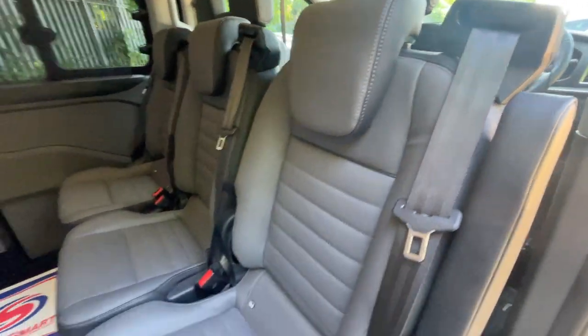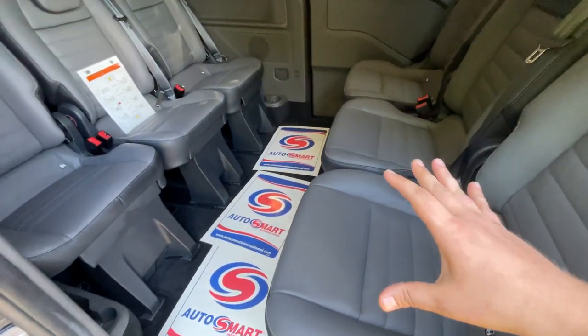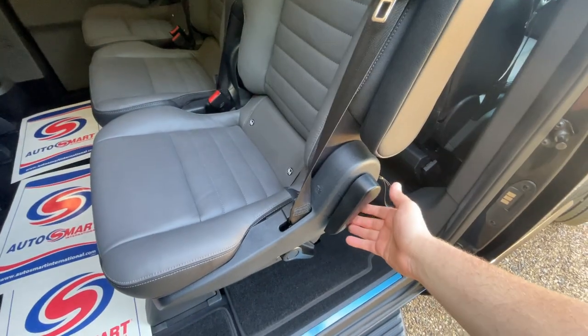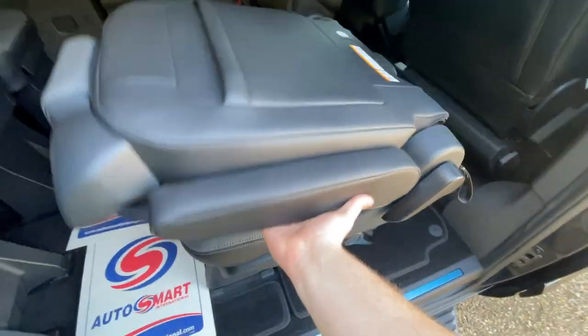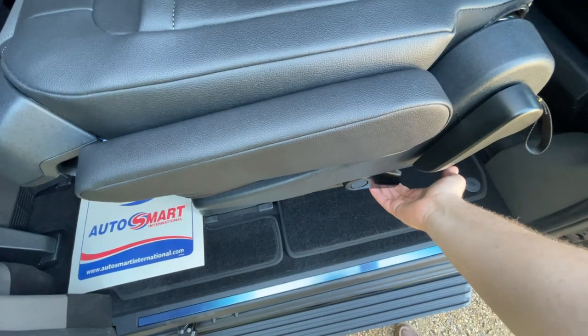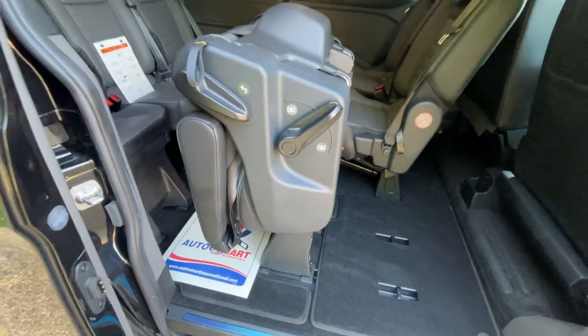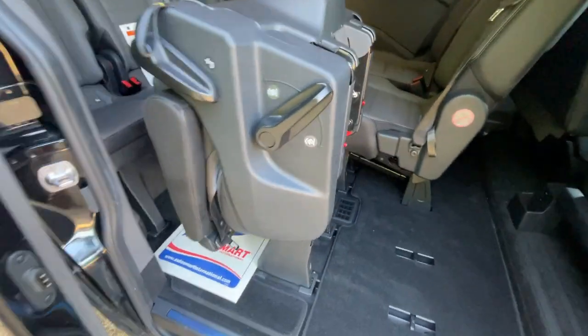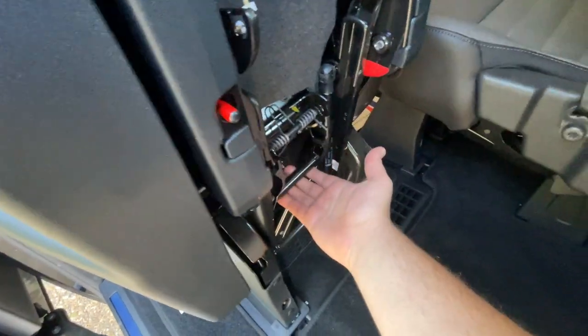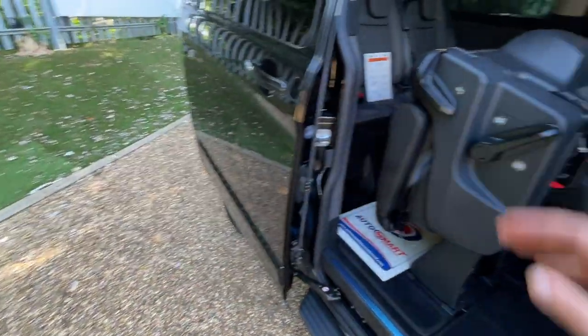These seats are quite special on the Tourneo, and let me explain why. Each seat in the rear is individual — let me demonstrate. Using this handle here, that pulls down the front. And looking at the second lever here, which then pulls up the whole seat unit. From there, we can use this lever, and the whole seat unit can then be removed from the vehicle.